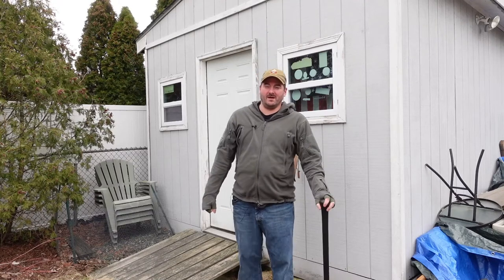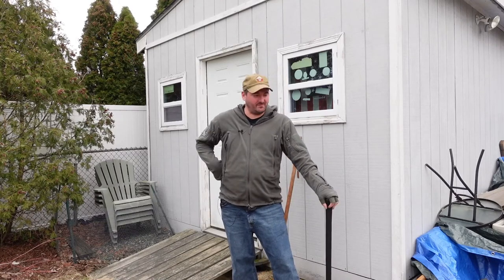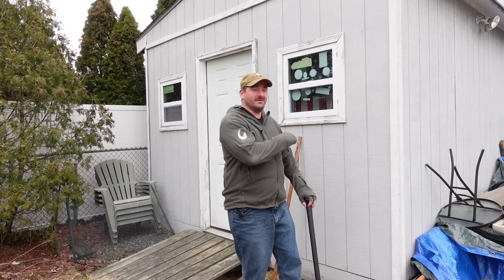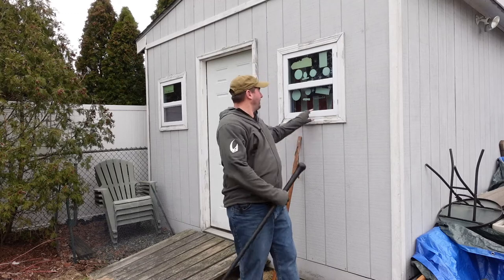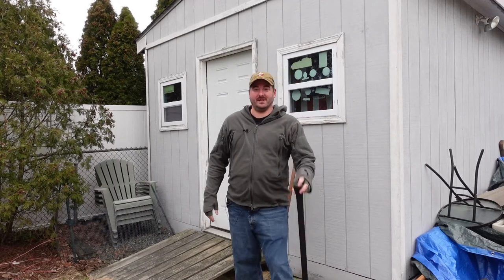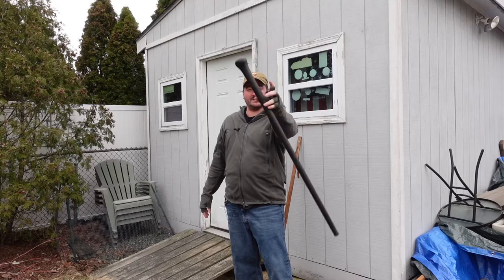Hey everybody, welcome back to the channel. Today we're going to do something a little different. I'm on the outside of the Shed of Solitude, as you can see here. This is normally where I sit right here. Today we're talking walking sticks.